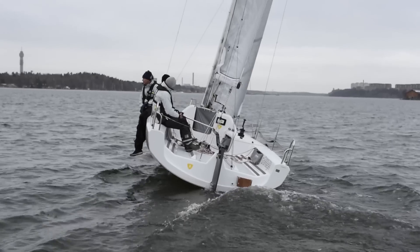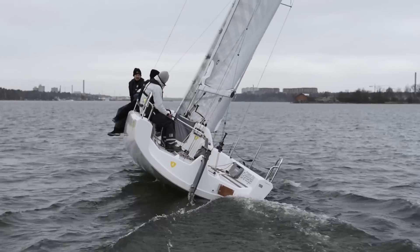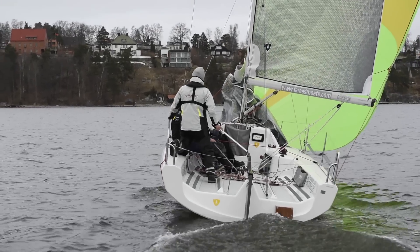Upwind she slipped along at around 6.5 knots, but whether uphill or down, she seemed to know her way and slipped along with ease. And with more than 40 boats built and 70 due for export, it looks like the Far East Company have struck the right formula.